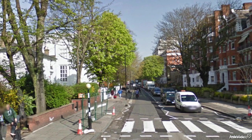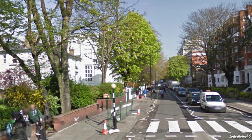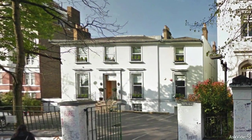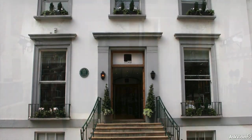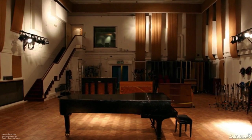Abbey Road Studios is probably one of the most recognizable names in the music industry. It's been around since 1931, when it opened as the recording facility for the EMI record label, and it's been used for countless recordings ever since, in all genres of music, from classical to jazz to pop to rock, and additionally, in the current era, for film scores and even game music.